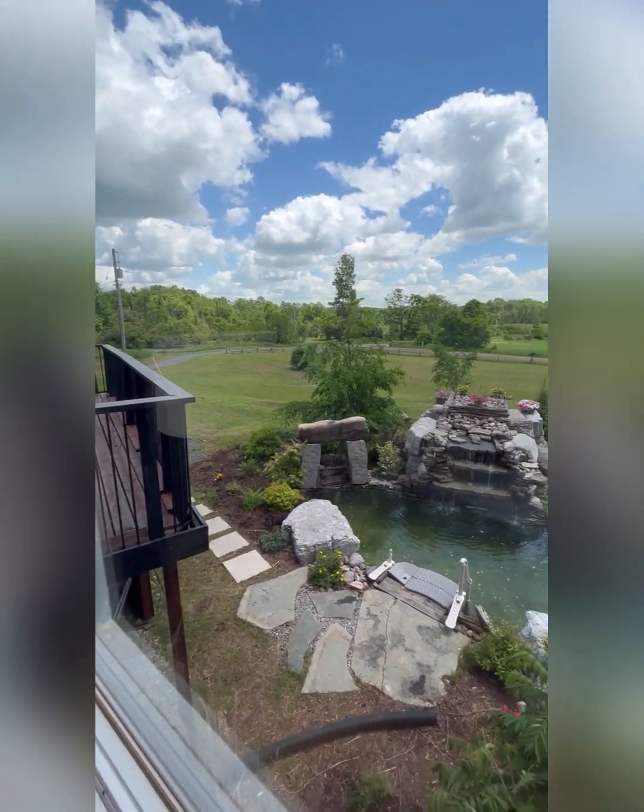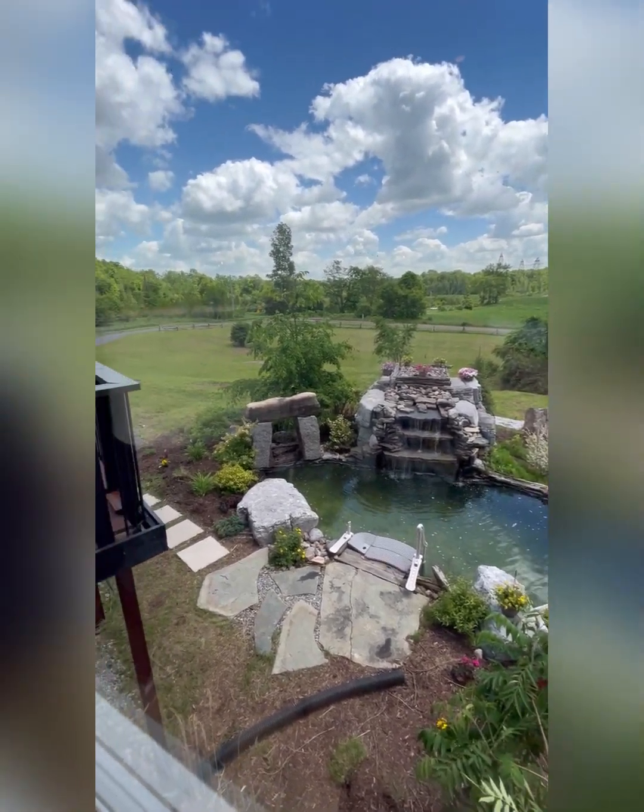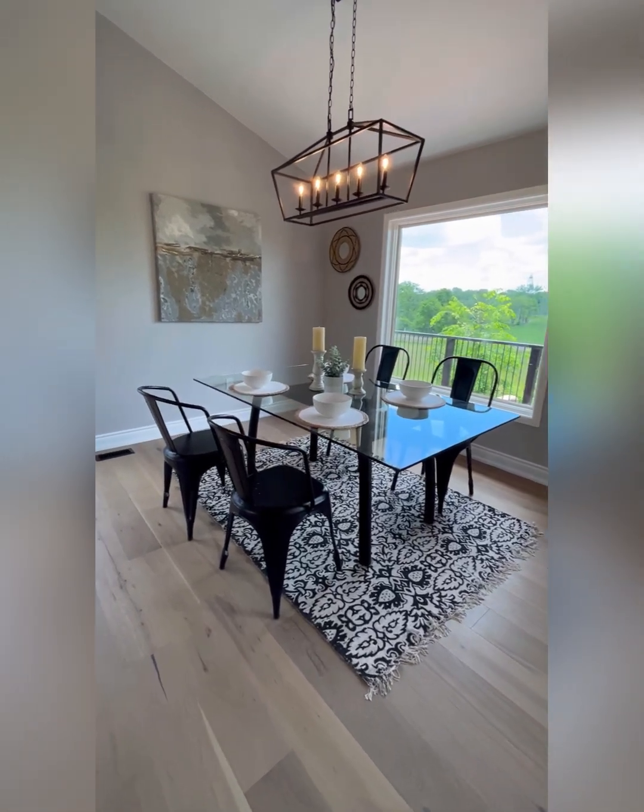23 acres — 24 acres. There's a waterfall feature with a pond. Stunning. And over here we've got a great dining space.